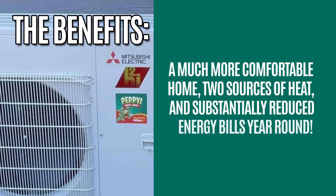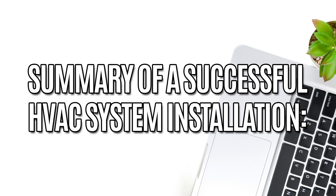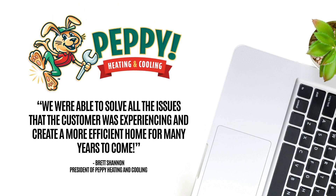The benefits: a much more comfortable home, two sources of heat, and substantially reduced energy bills year-round. Summary of a successful Boise HVAC system installation — we were able to solve all the issues that the customer was experiencing and create a more efficient home for many years to come.